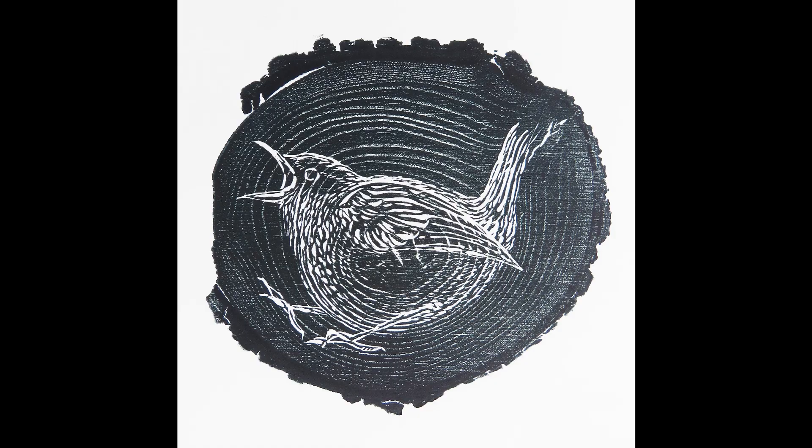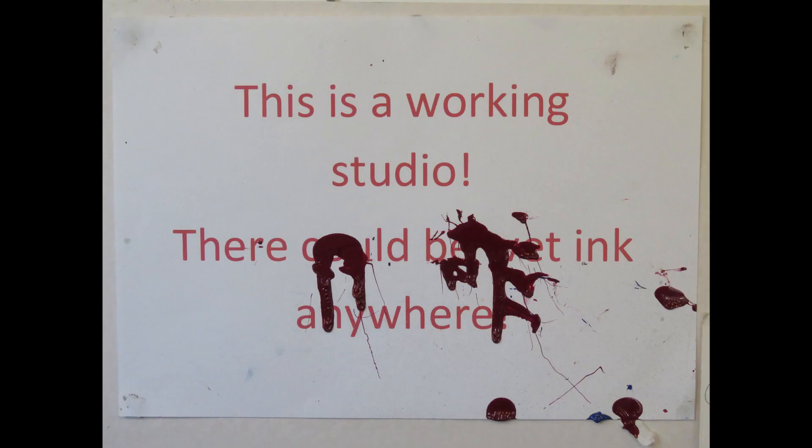Thank you for partaking in a little virtual tour of my work. One of the hardest things in lockdown for me has been the fact that nobody can see the work I've been producing. Hopefully next year you'll be able to come into the studio.